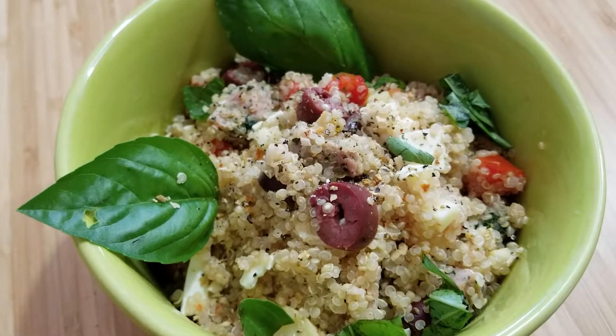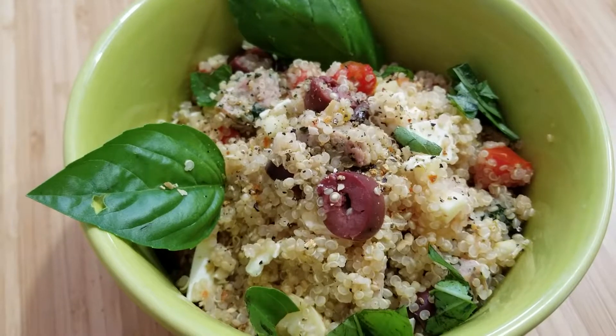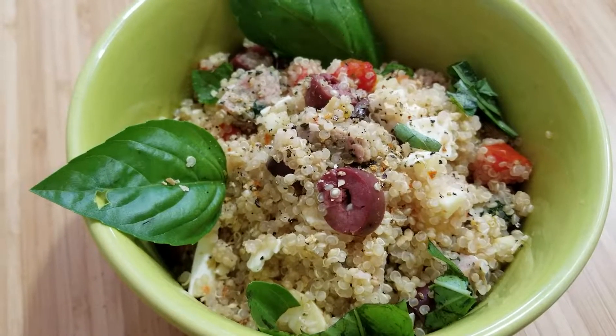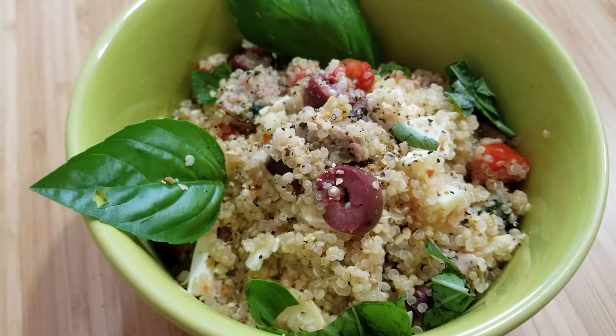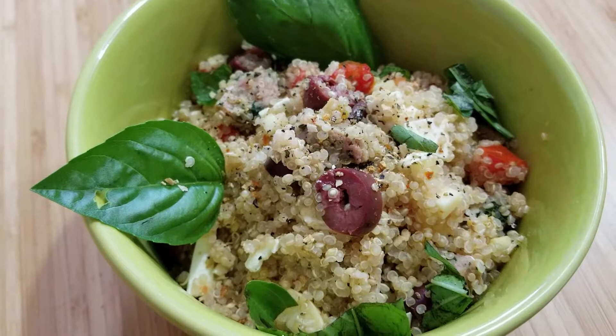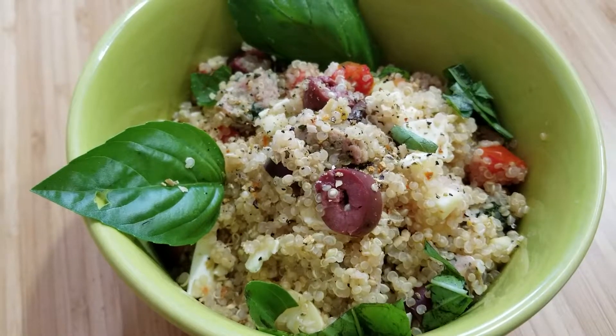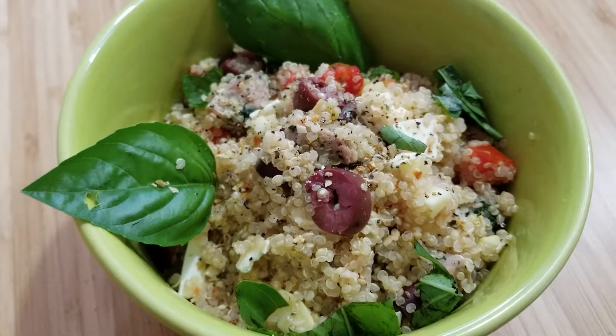Here's our meal for tonight: we have quinoa, diced up yellow squash, chicken sausage — it's an Italian flavored spinach chicken sausage from Costco. From the garden we have basil and tomatoes, and olives and feta cheese.